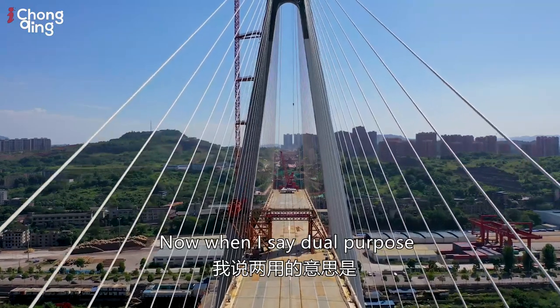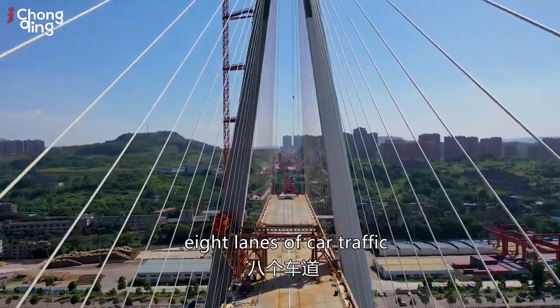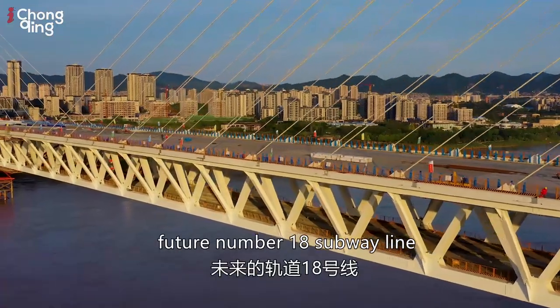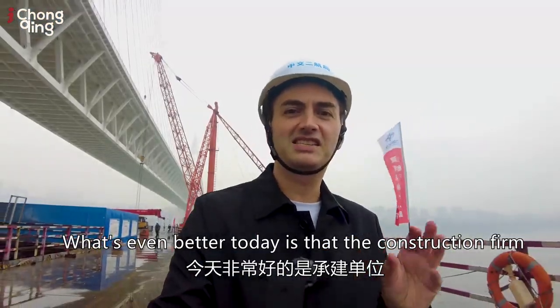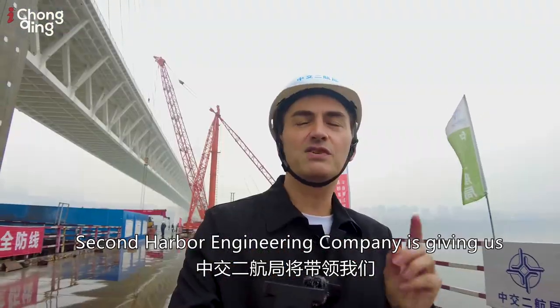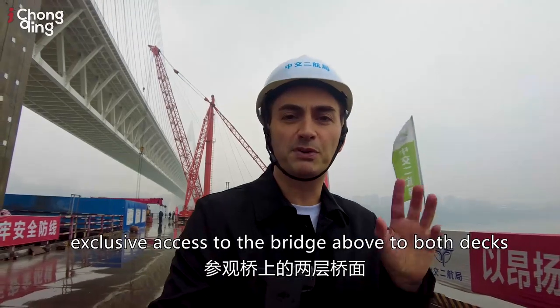When I say dual-purpose, what I mean is that the top deck is going to have eight lanes of car traffic, and the deck below is going to be used for the future number 18 subway line. What's even better today is that the construction firm Second Harbour Engineering Company is going to give us exclusive access to both decks of the bridge.